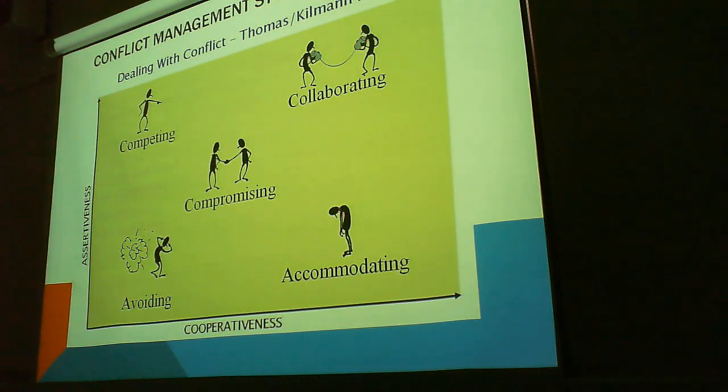Competing — that's not good. That's when we're highly assertive and less cooperative. Accommodating — we're essentially being a pushover at this point.